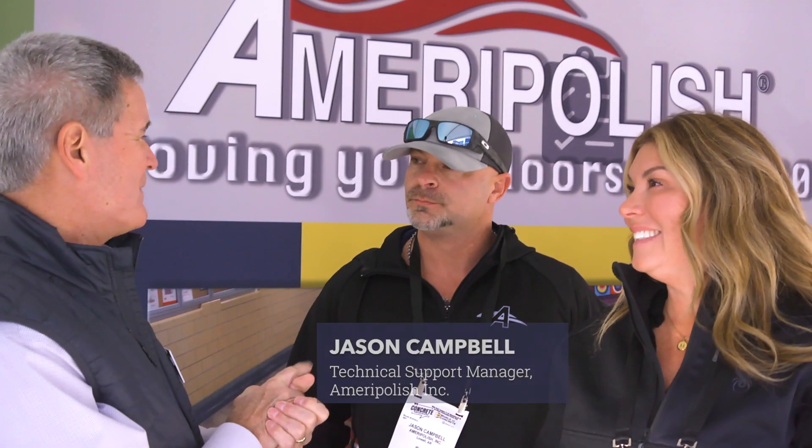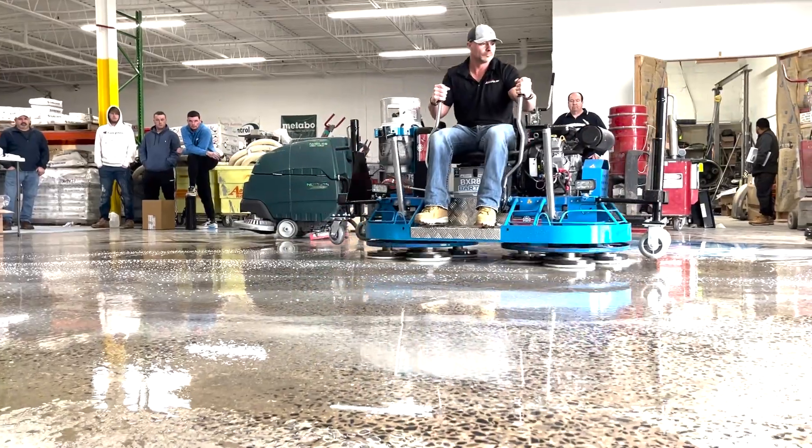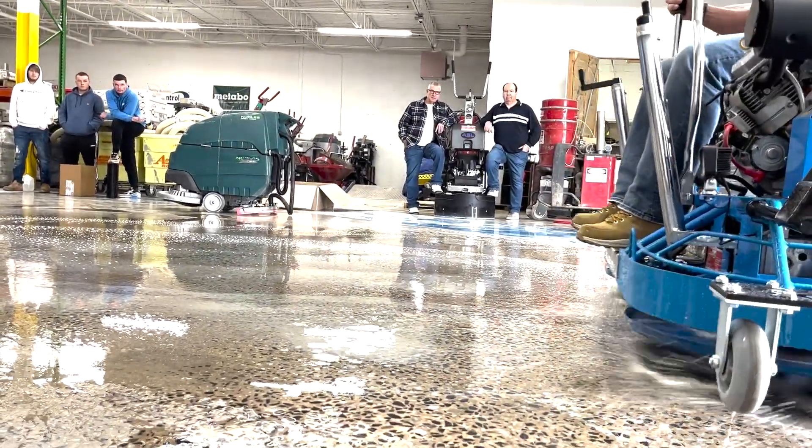We're also being joined today by Jason Campbell, who is head of technical support at Ameripolish. You've been with the company since its launch, right? Yes, sir. So when folks are coming into the booth and seeing the demos, what are the typical questions or what are they most interested in finding out about? They ask us square footage — that's their main thing. How long will the pad last? Because that's money, basically, to them. If you can get a pad to last eight to ten thousand square feet or more, they're usually very, very excited about it.